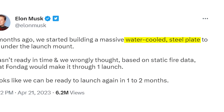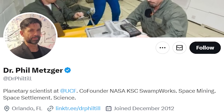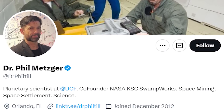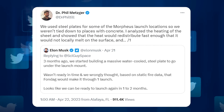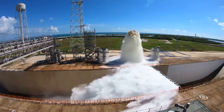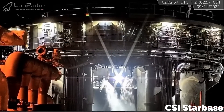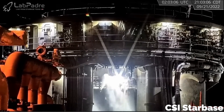SpaceX's plan to use a liquid-cooled steel plate is a good one. Scientists like Dr. Phil Metzger of NASA KSC Swampworks use a similar solution when testing landing vehicles designed for other planets. That plate, especially when combined with a Deluge system that's already installed in the OLM at Boca Chica, would pretty much solve the crater problem.